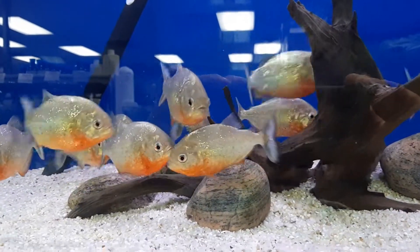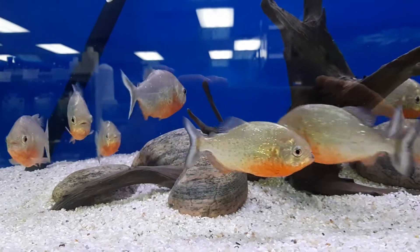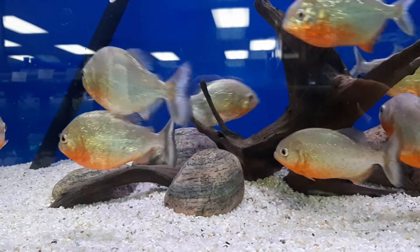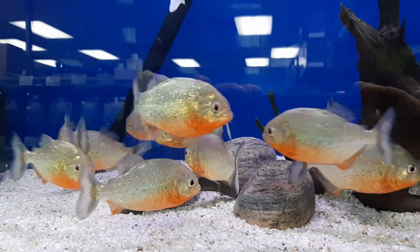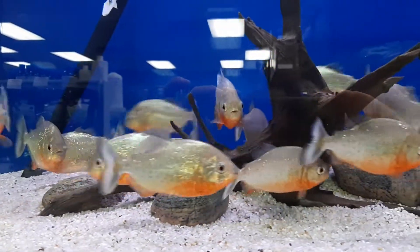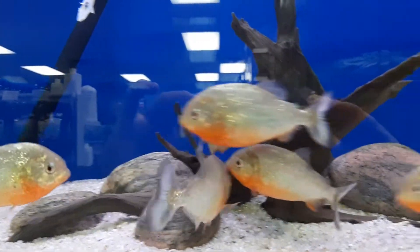Check out these red-bellied piranhas here. They got a lot of nice stuff in these tanks. Give you a little show around here. They keep them really clean.